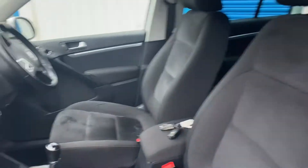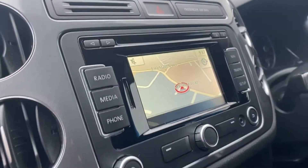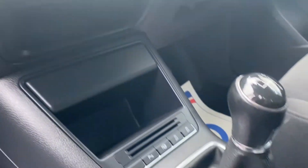Coming inside, you've got a nice cloth interior, a multifunctional steering wheel, and as part of the Match edition you get satellite navigation, DAB radio, cruise control, and dual climate control.